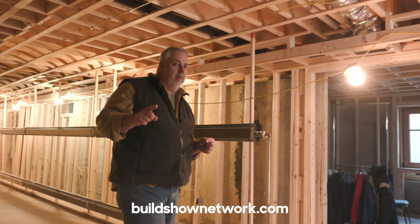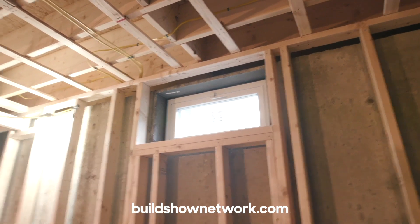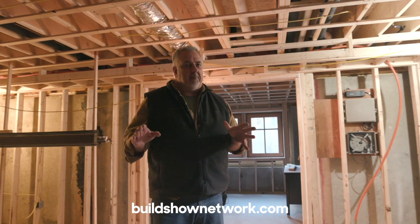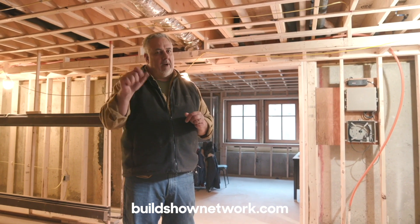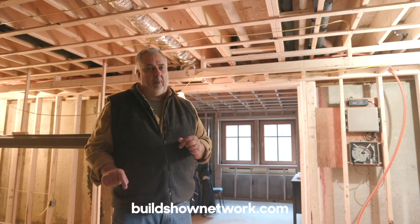But one of the problems with New England basements is you end up with windows like that. That window doesn't make a quality space. So let's take a minute — we're going to jump into the craft room here in the ranch remodel and talk about how we solve that problem.